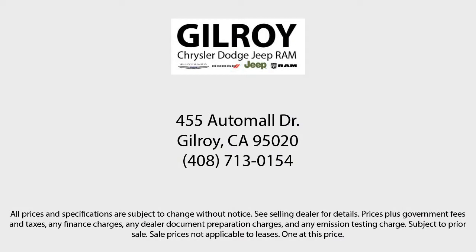Drive a little, save a lot. And Gilroy's Used Car Superstore is your home of the lifetime powertrain warranty.